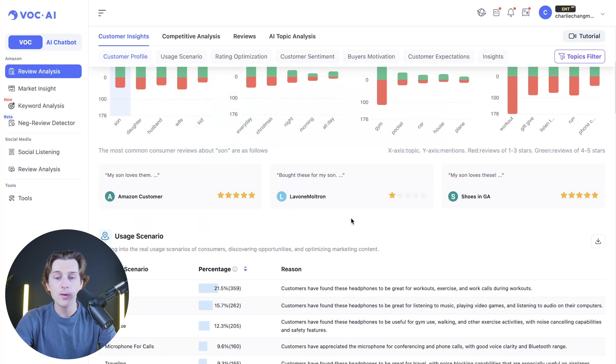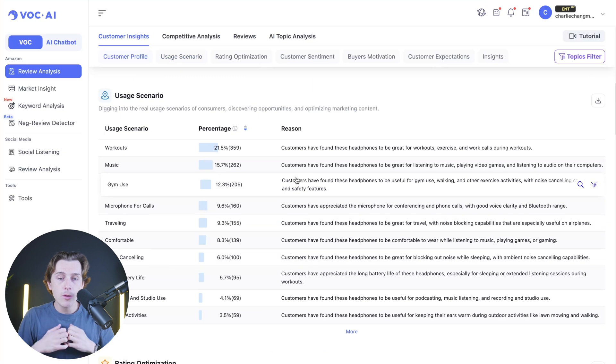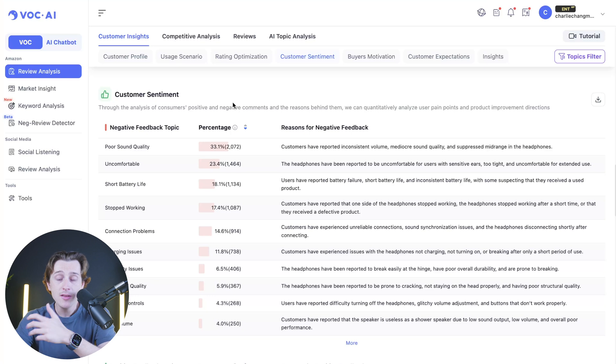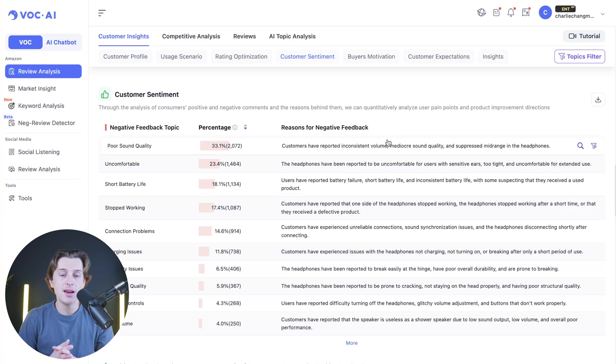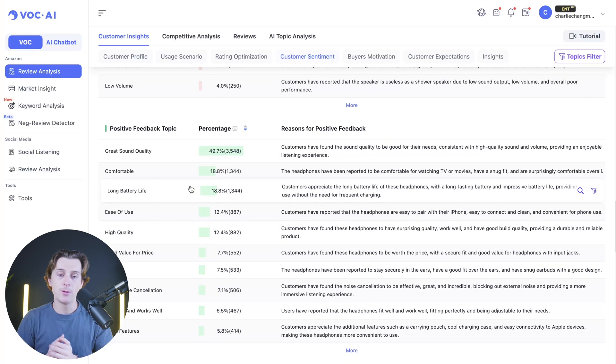You can also scroll down to see quick review summaries, usage scenarios showing real-world customer use in day-to-day life, and a rating optimization option that highlights what people mentioned as the worst and best parts about these products. You can work these insights into your product descriptions to speak to specific customer pain points. There's also an overall customer sentiment report showing negative feedback topics and a broader understanding of why people are leaving negative reviews, as well as a positive version highlighting what excites buyers about the product quality.